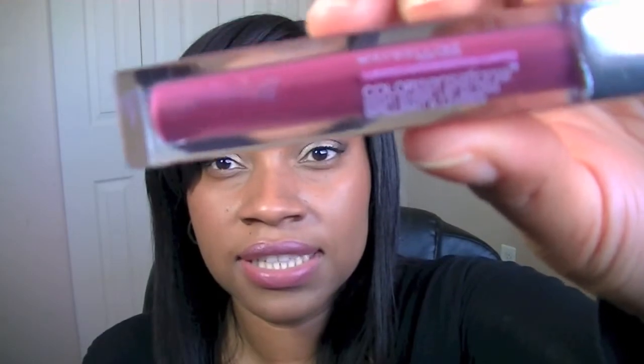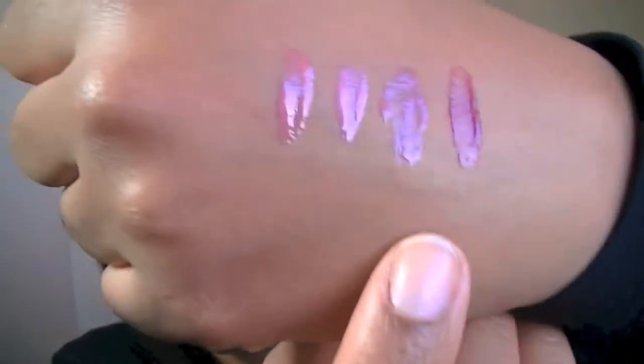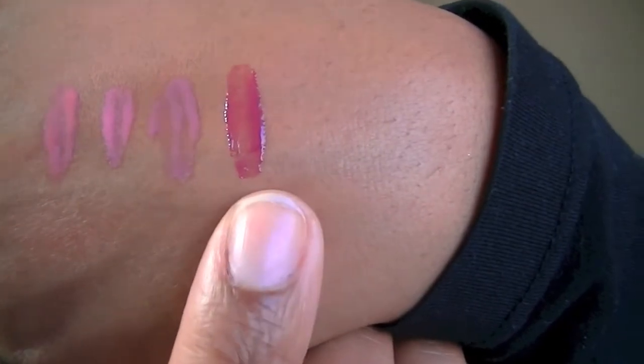Another thing that she likes are these Maybelline Color Sensational lip glosses. This is a limited edition one — there are two other colors I could find — and this was about $8.99. This color is Raspberry Ablaze; it's a beautiful raspberry color and it's perfect for fall. The other two I wanted were all opened at the drugstore, so only this one was still sealed. I have to find the other two at a different drugstore.